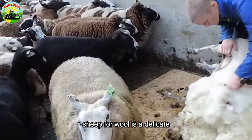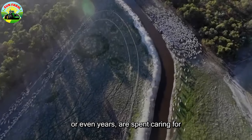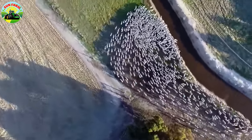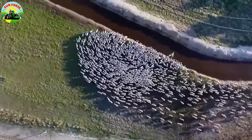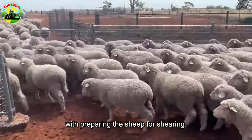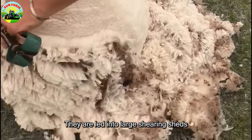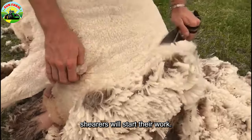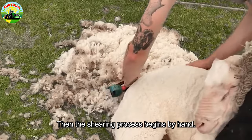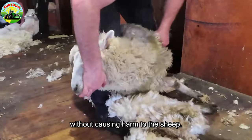Sheep farming for wool is a delicate and labor-intensive process. To obtain excellent wool fibers, months or even years are spent carefully caring for and nurturing the sheep. The manual shearing process begins with preparing the sheep for shearing. Sheep need to be sheared in spring when their fleece is thickest. They are led into large shearing sheds, where professional wool shearers will start their work. Each sheep is held securely and safely, then the shearing process begins by hand. These artisans have exquisite techniques — with sensitive hands, they carefully remove each wool fiber without causing harm to the sheep.